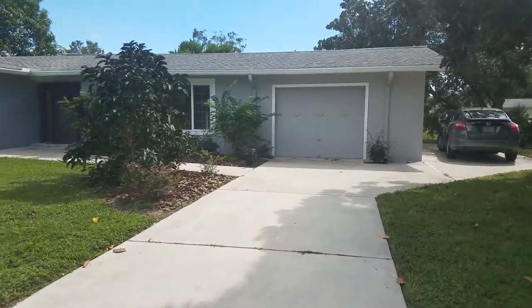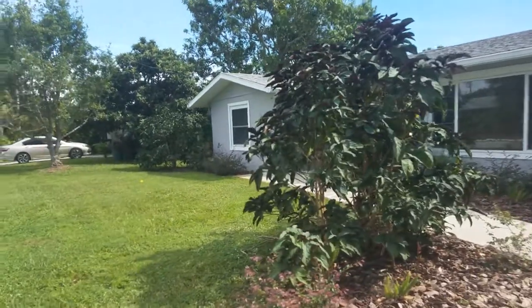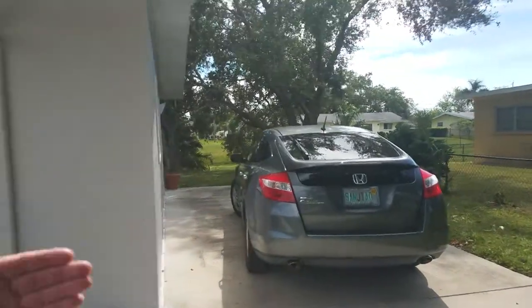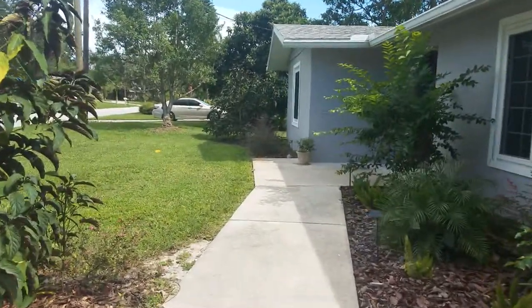This is a walkthrough video of 3026 Pinecrest, just down the street from a house I sold. This house has been completely renovated. These homes on this side of Pinecrest back up on a little waterway — it doesn't go anywhere — but this house is really nicely done.